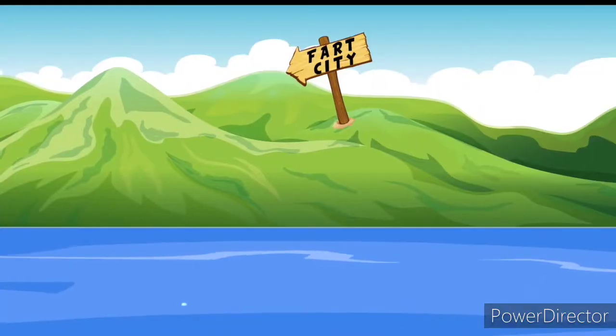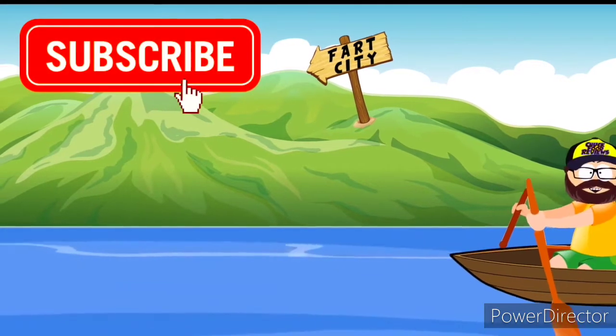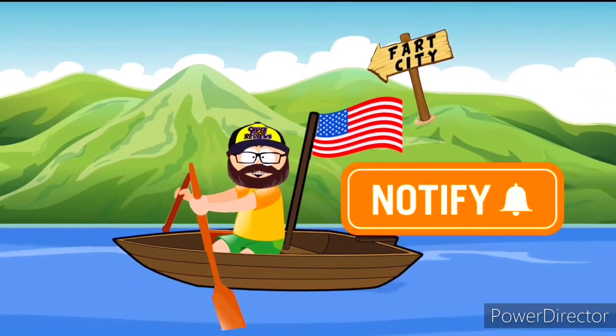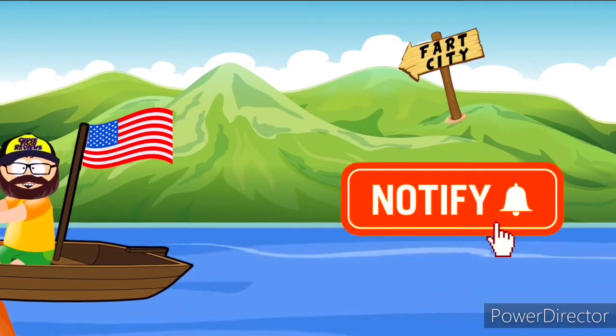Stay tuned for more Chuck food reviews and more. Thanks for watching Chuck food reviews and more — make sure to like, comment, subscribe, and hit the notification bell.